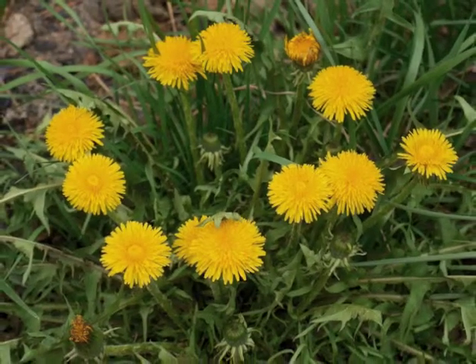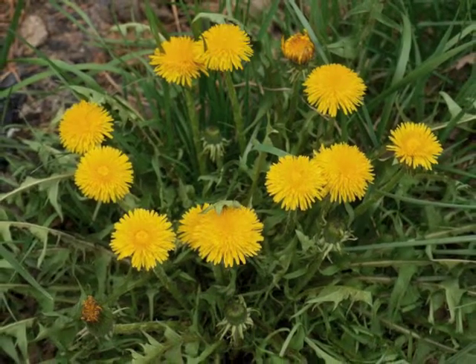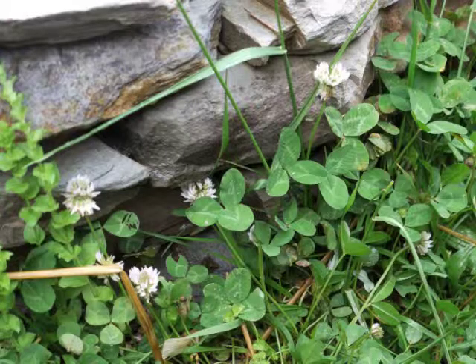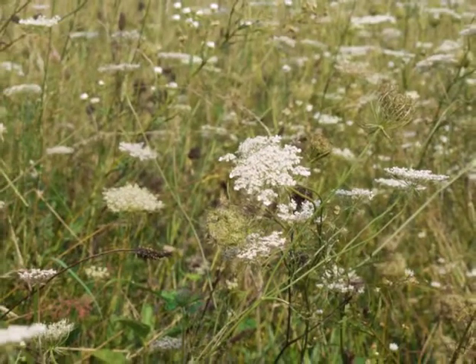I grew up in Ohio and I knew some typical weedy plants as a child: dandelion, red clover, white clover, queen anne's lace, and poison ivy.